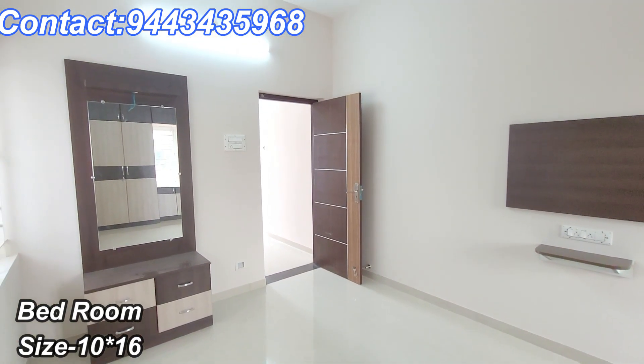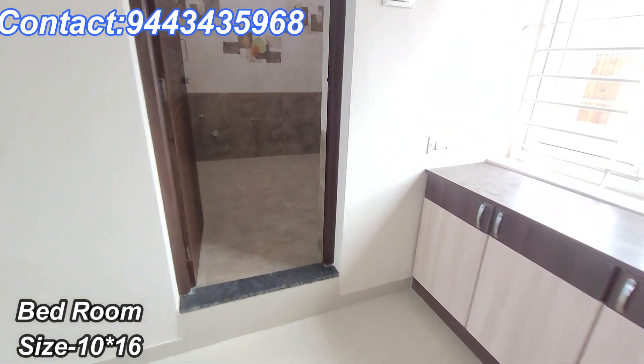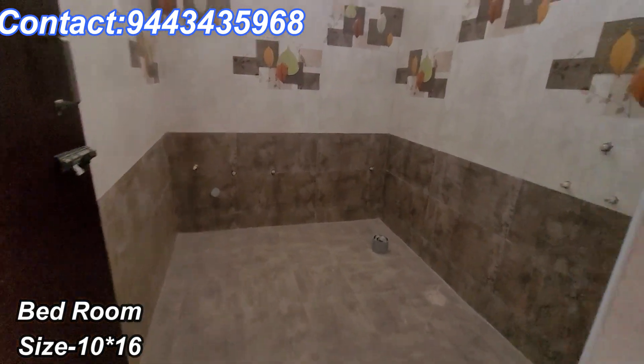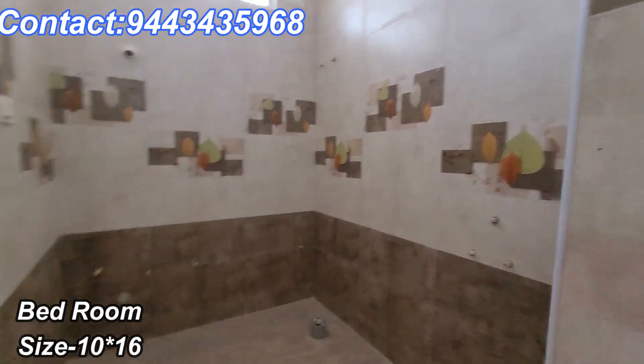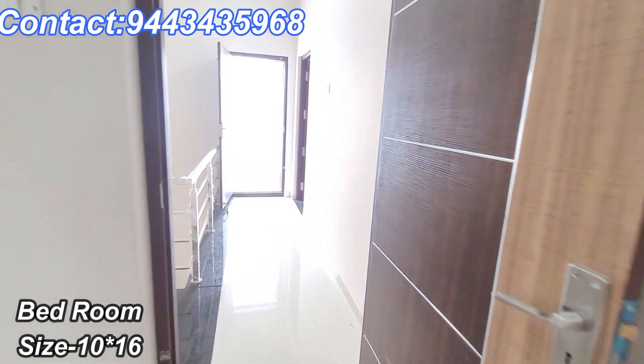There are spaces on the terrace where you can see the rooms. You can contact us on the screen. If you have a budget or not, feel free to reach out.